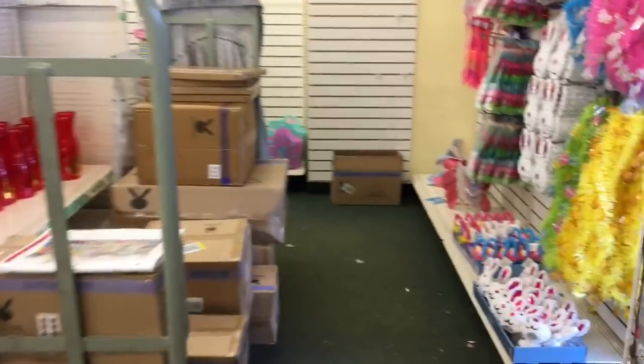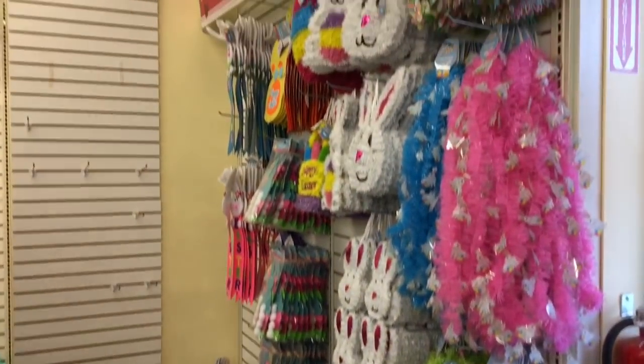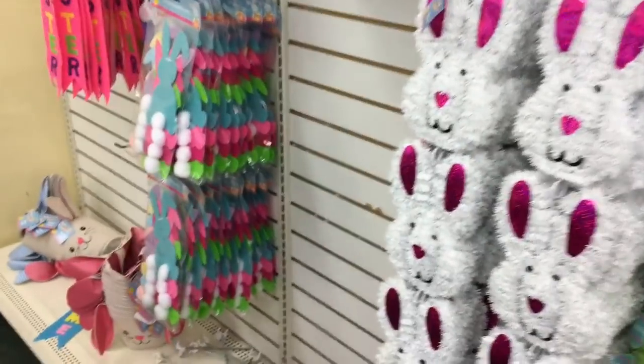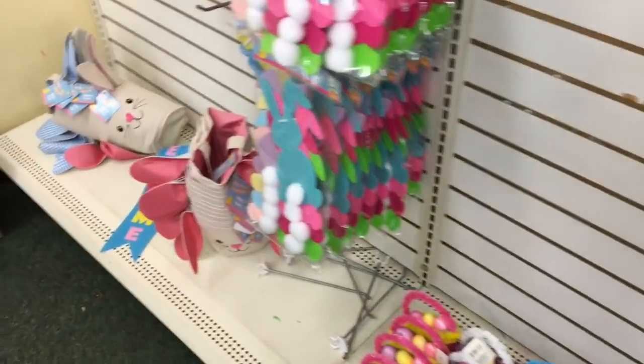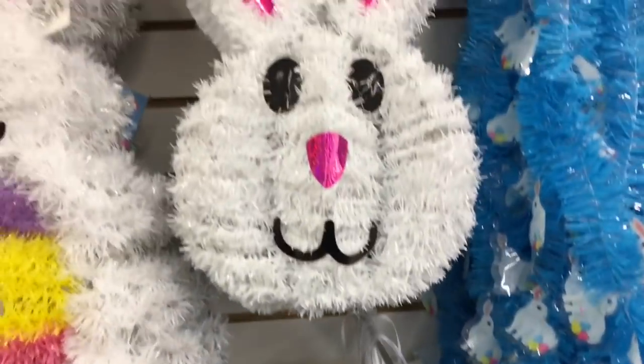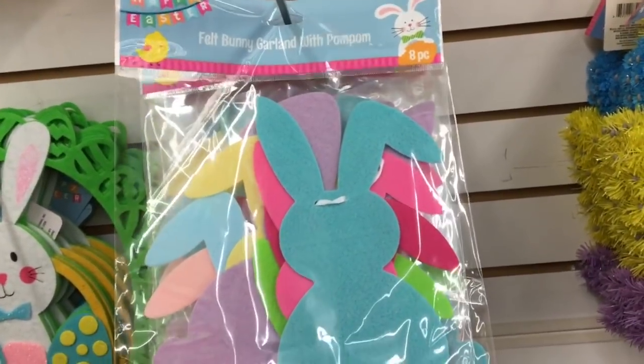When you walk in you can tell that this Dollar Tree was a little bit behind — their shelves were a little bare — but they did have some Easter stuff out, and some of this Easter stuff is stuff that I haven't seen at the Dollar Trees in my area. I love these Easter baskets; I remember these from last year, I think they are adorable. I also really like these — they would be great for a DIY. They have a bunch of tinsel out; those would be so cute on a garland.